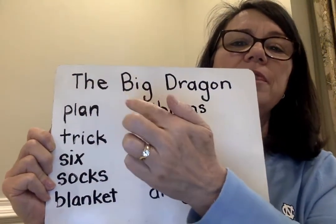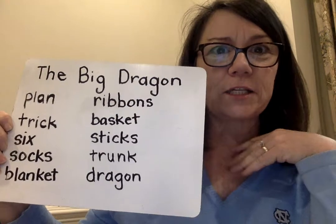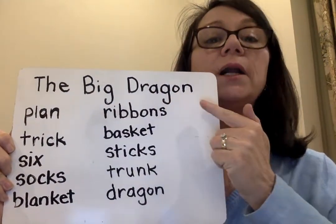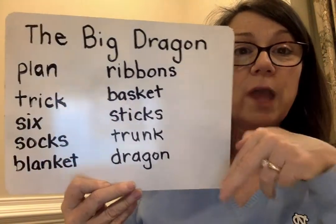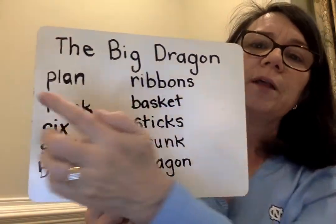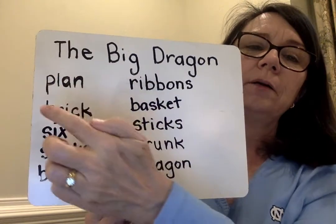So the word: the, big, now watch — dragon. How many syllables? Two syllables. Dragon. The big dragon. We're going to go over a couple of vocabulary words before we read our story so that we will have ease in reading them. The first one is p-l-a-n. Welded sound 'an.' Plan.